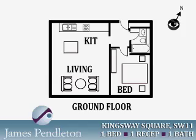For more information or to arrange a viewing, please contact James Pendleton on 0207 223 8000, or alternatively email battersea@jphomes.co.uk.